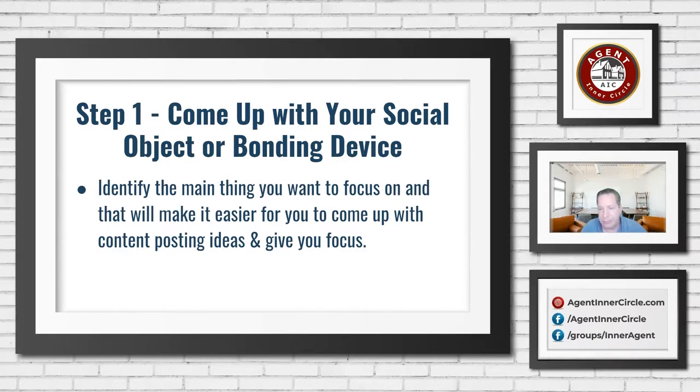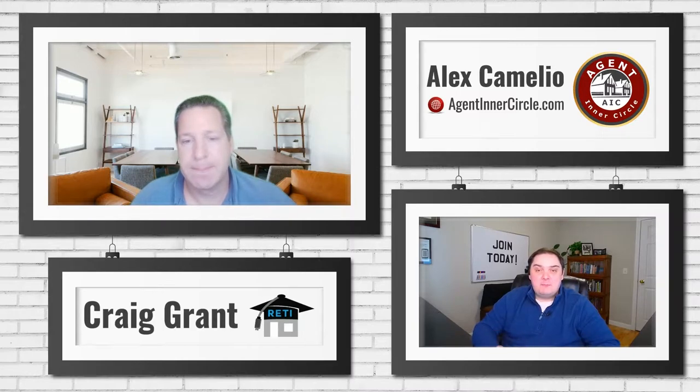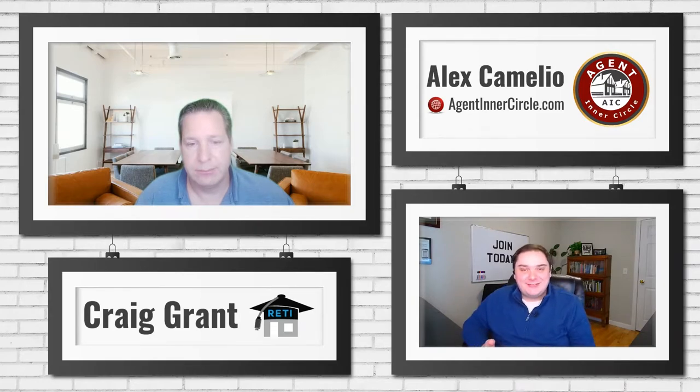It's more than just coming up with your brand — it's really coming up with what interaction points you're passionate about that someone else is also passionate about and will interact with you on. There are tips and tricks to figuring out what those things are. Craig and I even had a discussion earlier today about how finding these things is a little bit different for real estate than for some other industries.